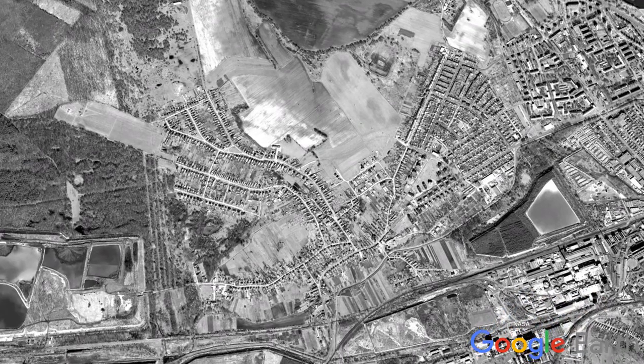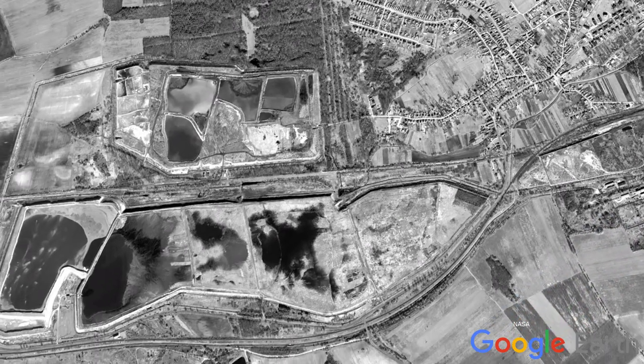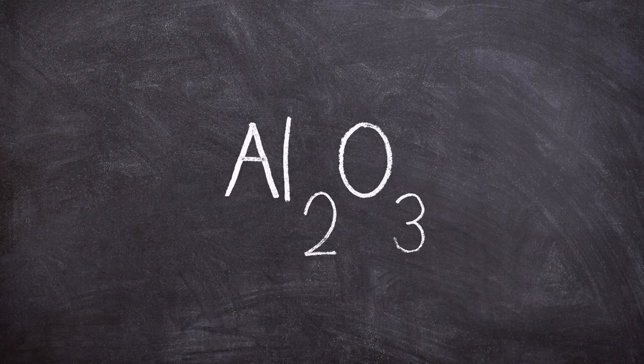The plant was one of the largest employers in the region and, including its suppliers, provided jobs to 6,000 people. The site used the Bayer process in the manufacture of aluminium oxide.